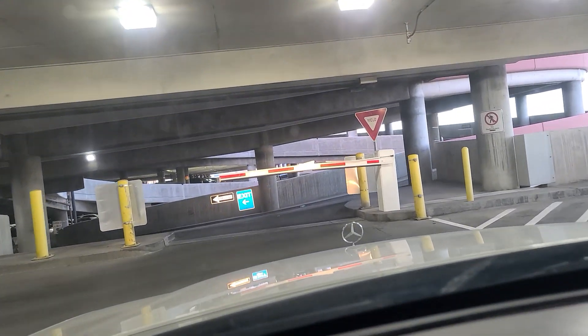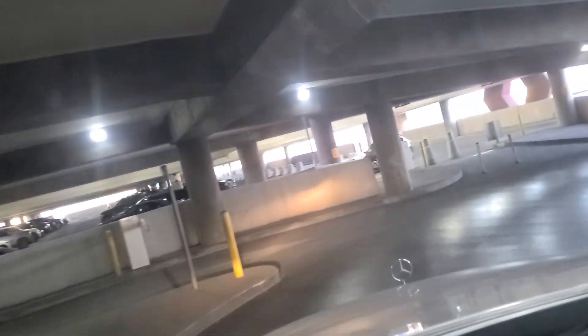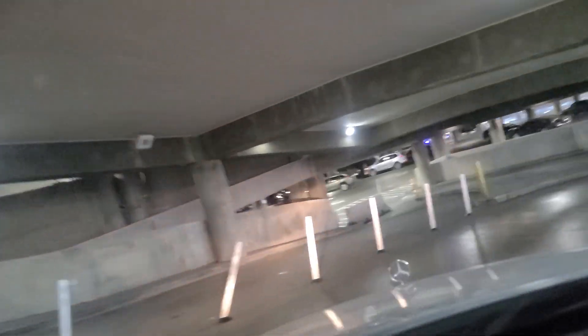Hey folks, welcome back. We're here attempting to exit Las Vegas International Airport. They have this spiral drive that takes us down. Bike patrol on premises — that's nice. Final turn.